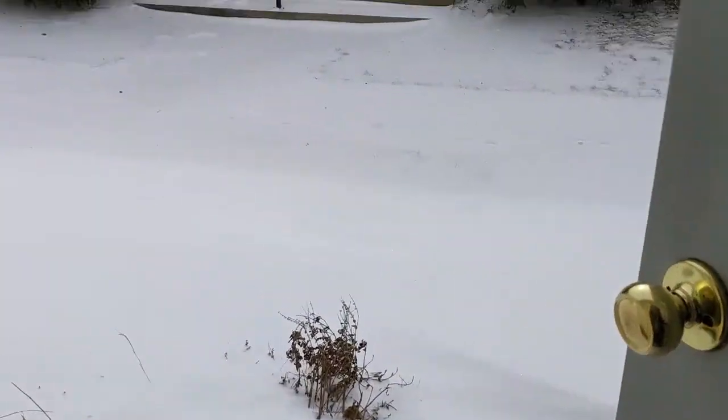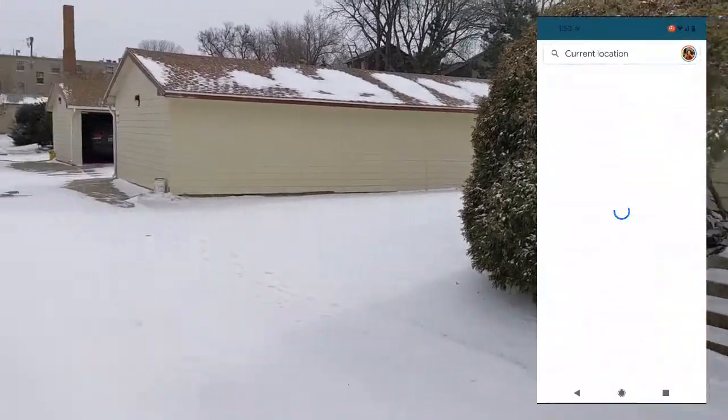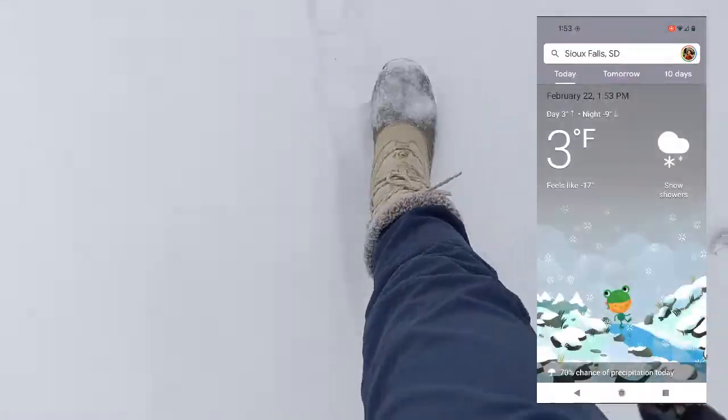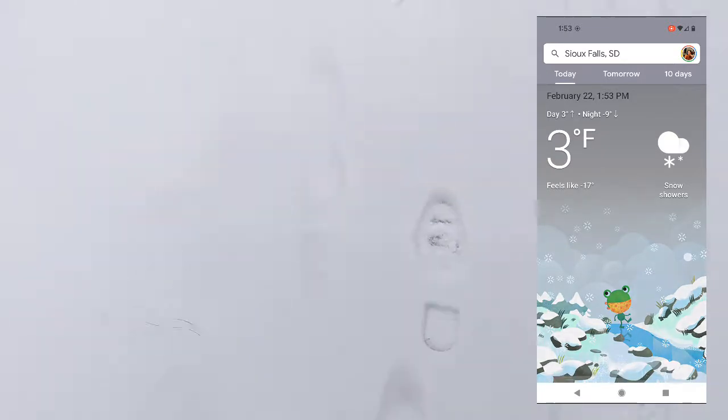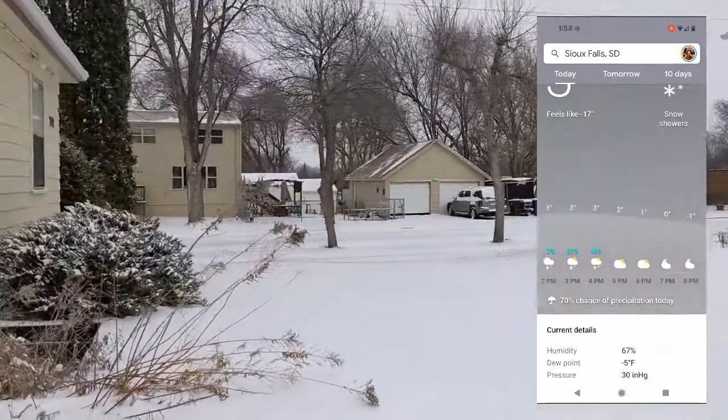Hello everyone! Today's video would be in memory of this special February 22nd in 2022. I will be sharing with you my typical day as a biomedical engineering grad student in the USA.